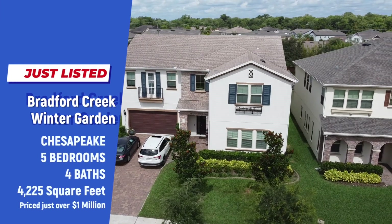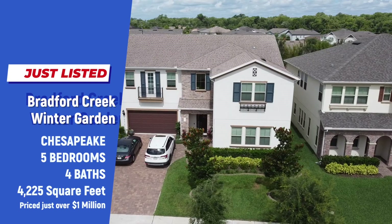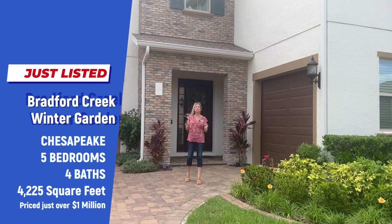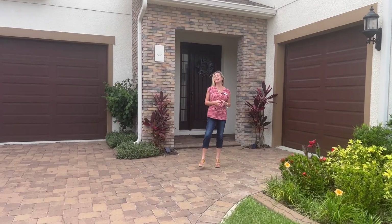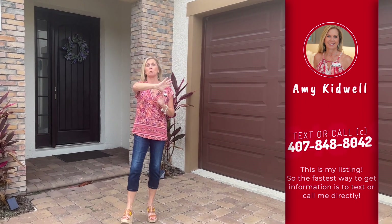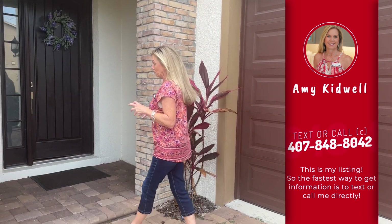Hi everybody, it's Amy with Heart and Home Orlando. Take a look at this gorgeous home behind me. This is my newest listing located in a beautiful gated community called Bradford Creek here in Winter Garden, just about one mile from Winter Garden Village with all of the shopping, and about 2.3 miles to historic downtown Winter Garden and the West Orange Trail. This Tuscan elevation is absolutely beautiful.